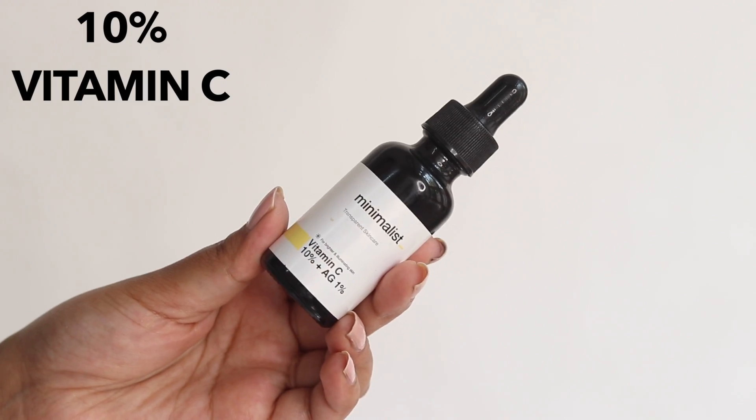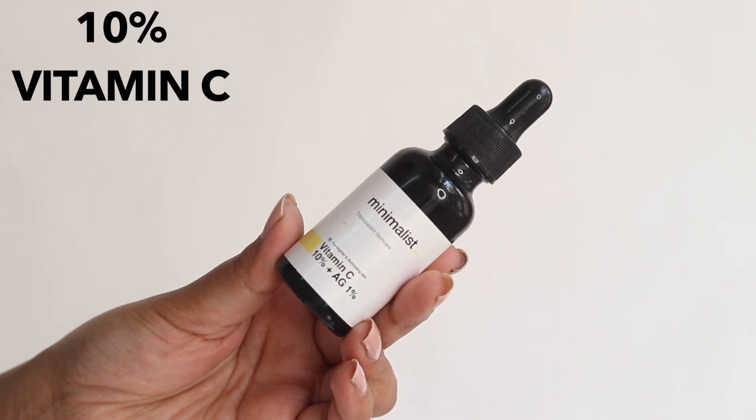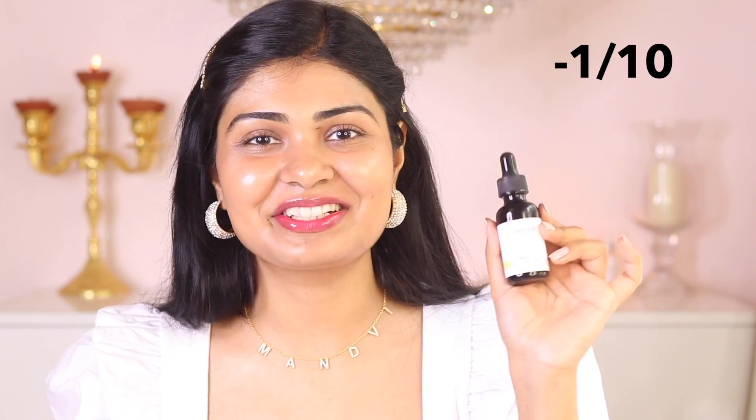Next is the Minimalist Vitamin C serum — it's a 10% formula. There is a horror story behind this serum because it really made my skin so bad. It caused so many breakouts and it took a long time for my skin to heal. So this one I'd rate as minus one — if I can rate it that low.